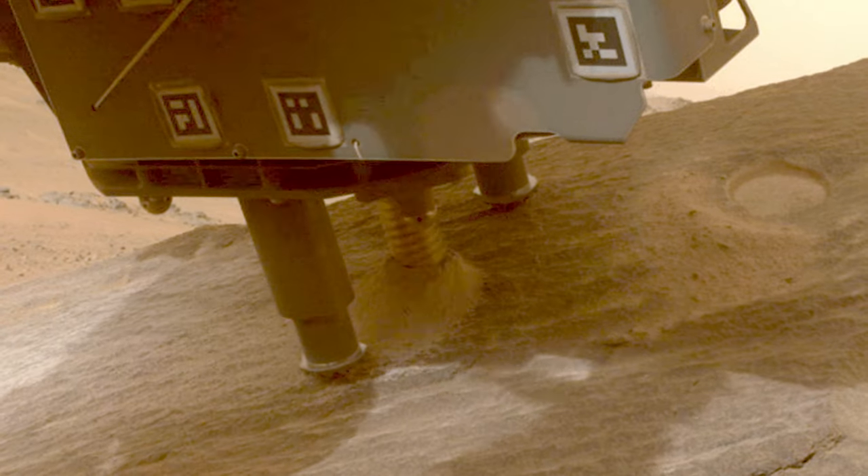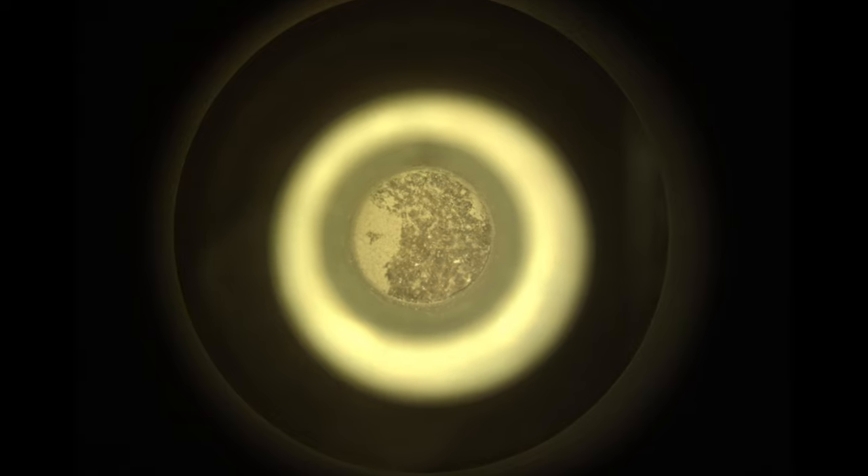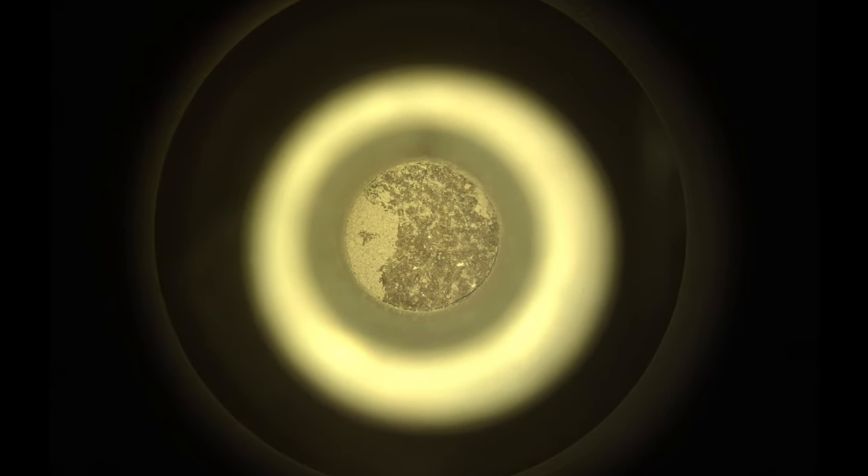It's still a bit of a mystery what this rock is. There are interesting textures that could be consistent with either an igneous rock or a sedimentary rock. And that's what makes it so exciting to us as scientists — we get to put our thinking caps on and really try and solve this puzzle.